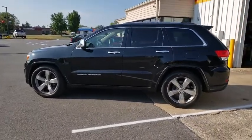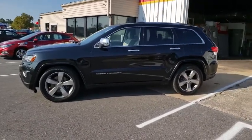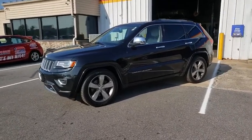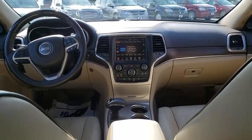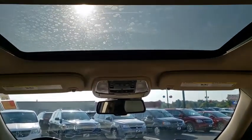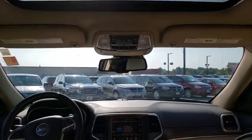Heated steering wheel, power windows, heated front seats. Is love at first sight really possible? Let us know when you stop in. The Jeep Grand Cherokee.